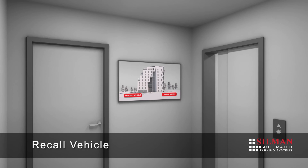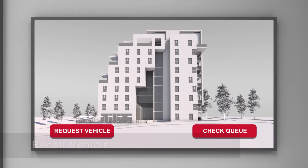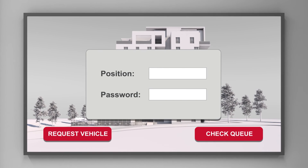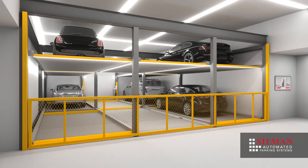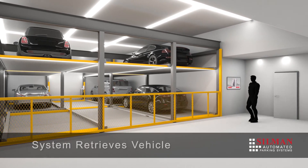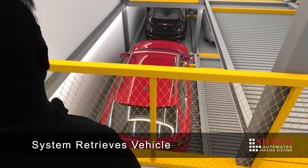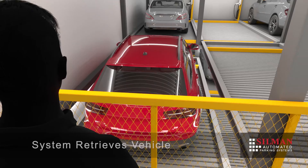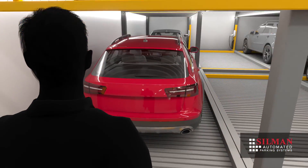To begin the retrieval process, the user recalls their vehicle via key fob or touchscreen kiosk. Puzzle systems move vehicle pallets horizontally and vertically to create vertical channels to lift and lower vehicles. When the vehicle arrives at the ground level, the safety gate is automatically raised, allowing the user to enter the system on foot.